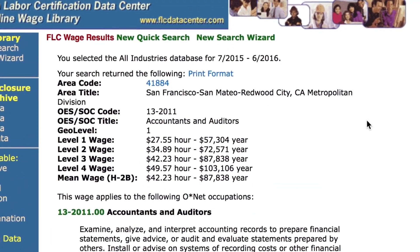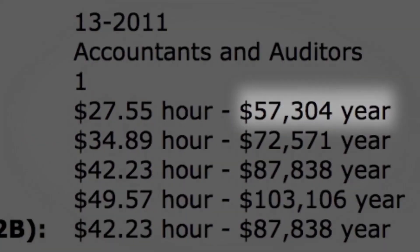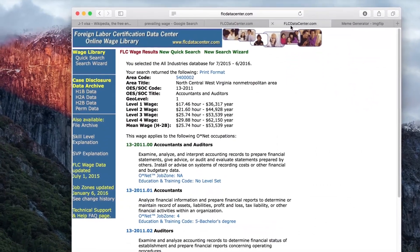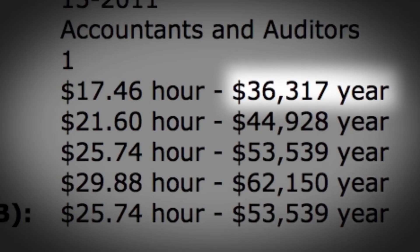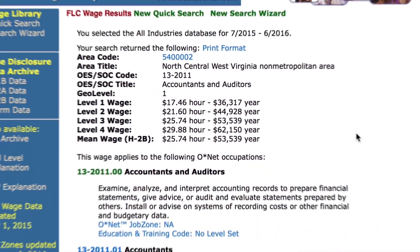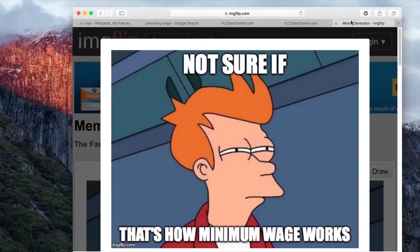For example, if you're going to be hired as an accountant in San Francisco, you'd need to earn at least $57,000 annually. Alternatively, if you're still pretty fresh out of accounting school, you could try your luck at an accounting job in West Virginia, where you would only have to be paid $36,000 a year. This prevailing wage is to make sure that foreign workers don't come into the country and undercut US workers, driving the minimum wage down.